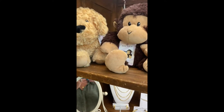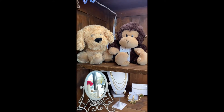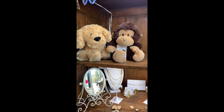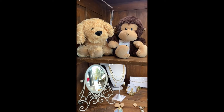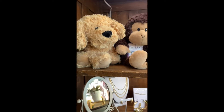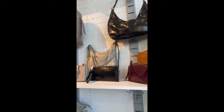Don't forget we have Warmies — that's another great Valentine's gift. They smell like lavender, and you heat them in the microwave. They are so fun to snuggle, even for older people. Great for that time of the month too. And we've got hobo bags.